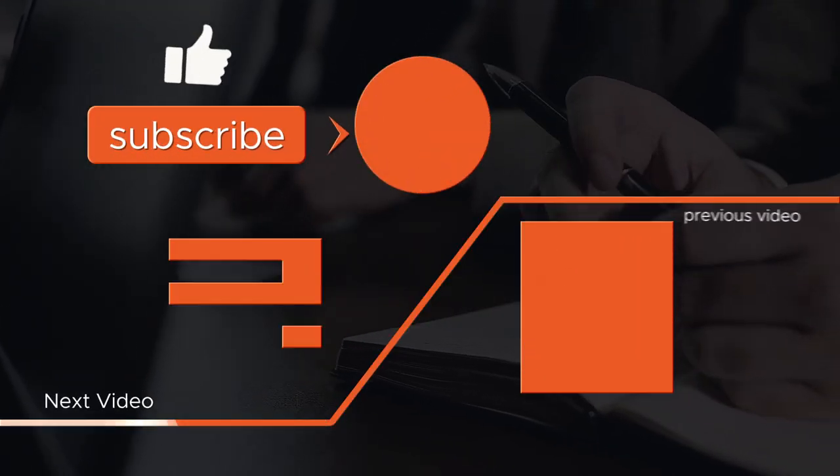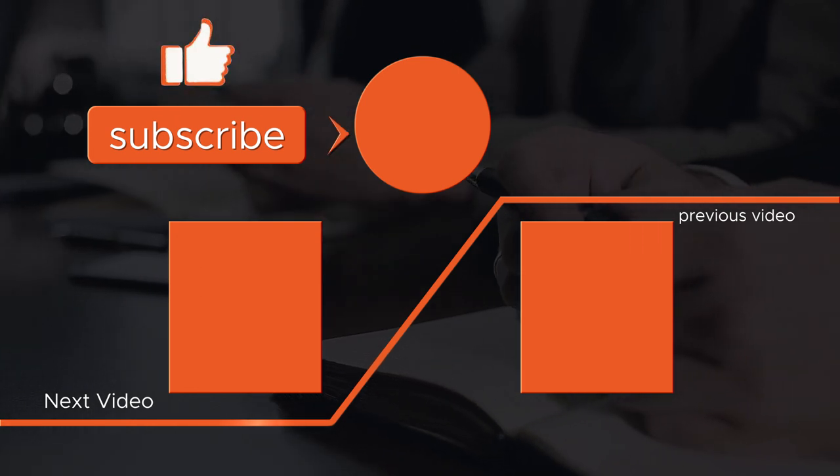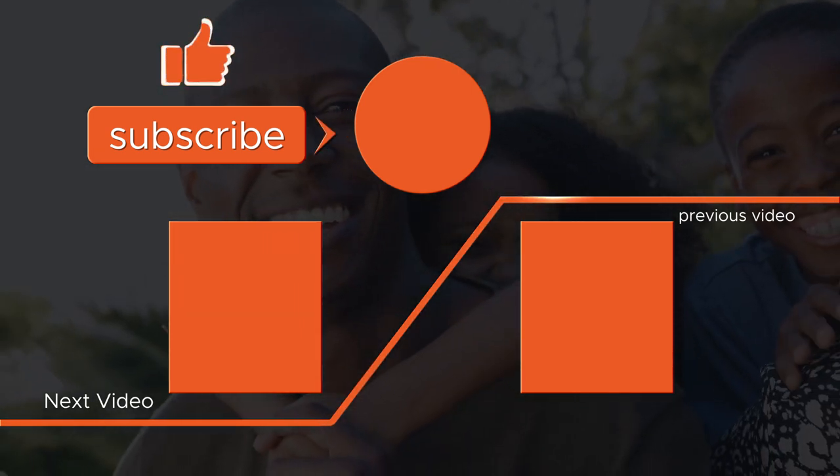If you liked this, I'm glad you did. I'll see you next time. Bye.